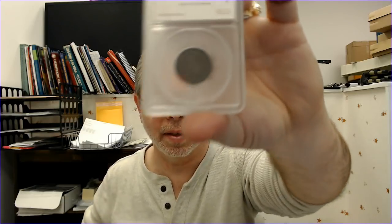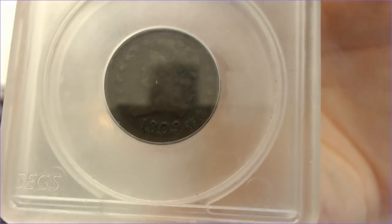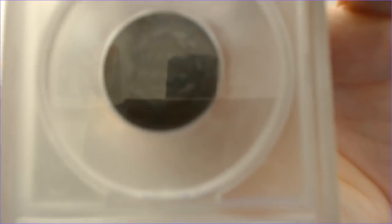I got a really nice coin — the holder is a SEGS holder, but it's an 1809 over 6 half cent. You won't be able to see it very well because the holder needs buffing out. I needed a half cent, and I might take it out of the SEGS holder because it's such a thick, clunky holder and you can't really see the coin.